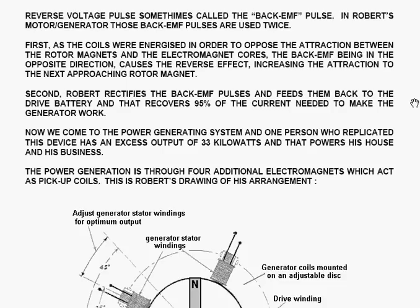In Robert's motor generator, those back EMF pulses are used twice. First, as the coils are energized in order to oppose the attraction between the rotor magnets and the electromagnet cores, the back EMF, being in the opposite direction, causes the reverse effect, increasing the attraction to the next approaching rotor magnet. Second, Robert rectifies the back EMF pulses and feeds them back to the drive battery, and that recovers 95% of the current needed to make the generator work.